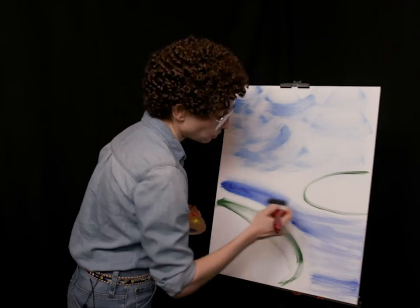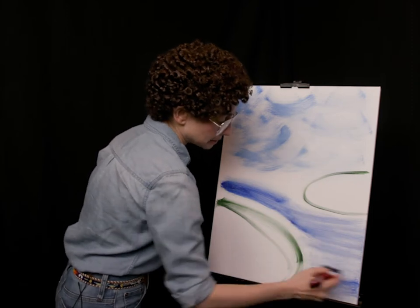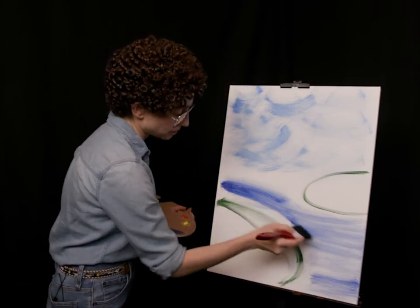Always remember to try to show the intensity of your brush strokes, because that's the mark of a true artist.